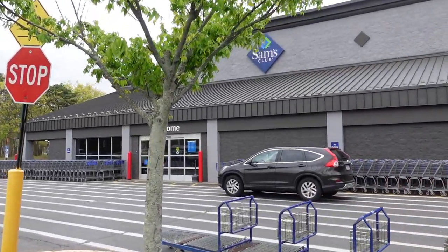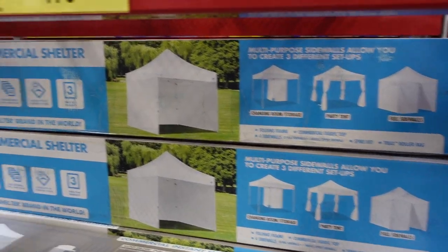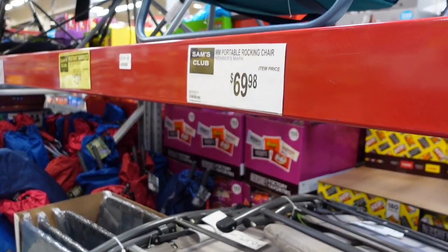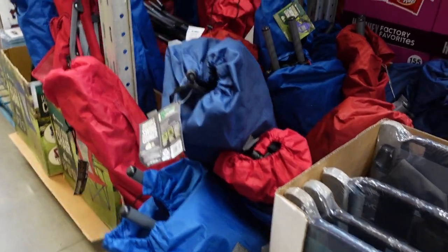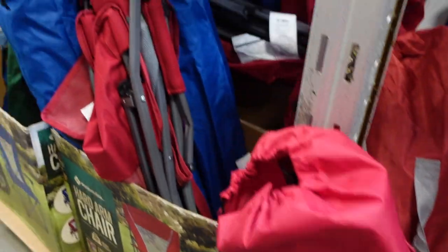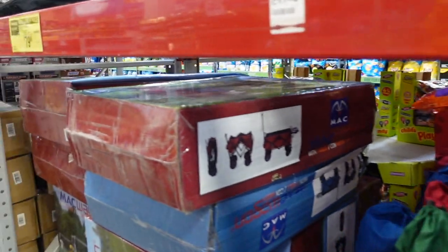Here they have a canopy on sale for $179.98. Moving this way, they have a loveseat chair for $59.98, also on sale. They've got some rocking chairs for $69.98, more chairs down here for $49.98, some camping chairs, and a swing lounger chair for $49.98. Over here they have another chair for $21.98.